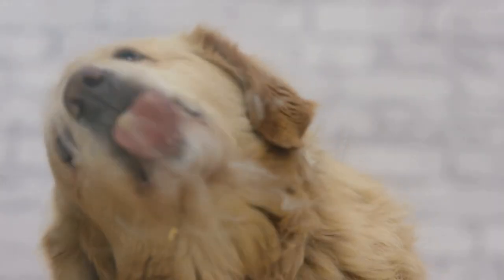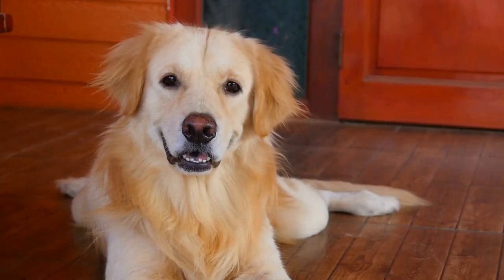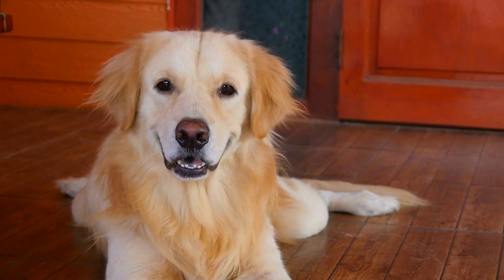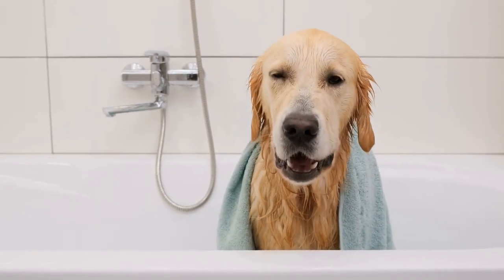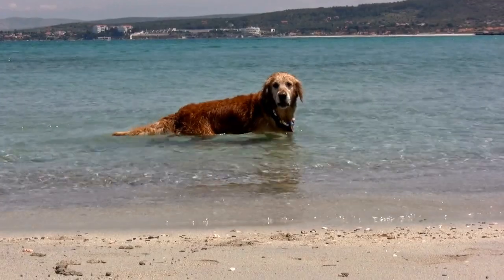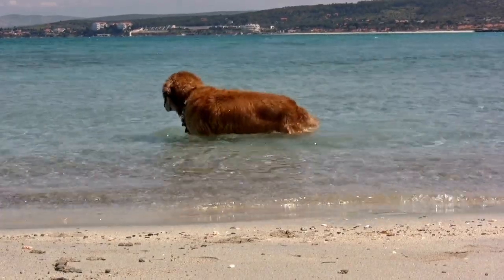Playful Demeanor. Golden retrievers possess an innate joy and playfulness that is contagious. Artists aim to capture this carefree spirit through their paintings, using dynamic brushstrokes and vibrant colors to convey their exuberance. The wagging tail, the prancing paws, and the light-hearted expression are all carefully painted to depict the energetic nature of these dogs. Looking at a painting of a golden retriever at play can instantly uplift one's mood and evoke a sense of happiness.